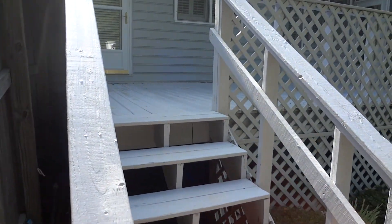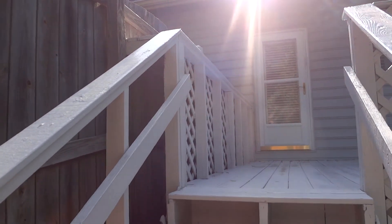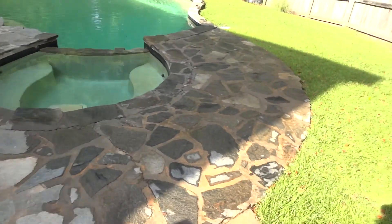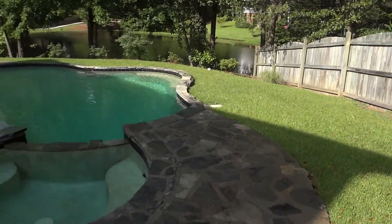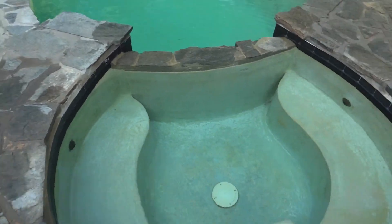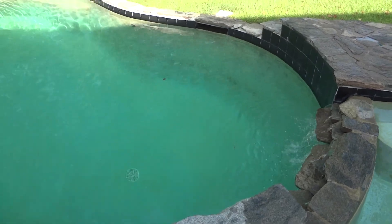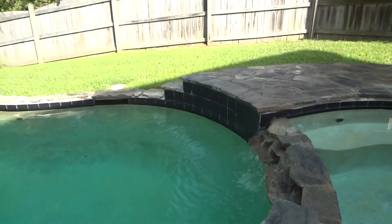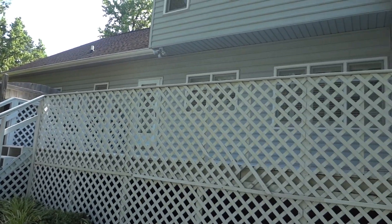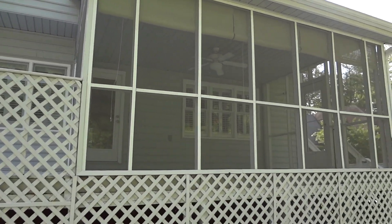This is the back deck that goes between the kitchen and that downstairs bedroom, and the stairs that go up. And then that's the screened-in porch. This is grass, this is grass, and that's the screened-in porch.